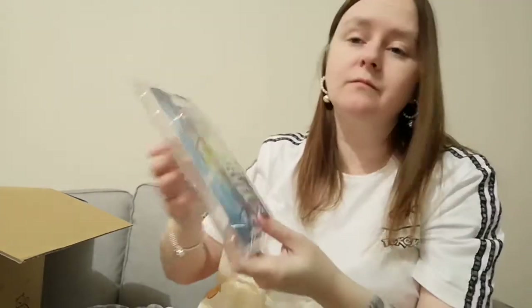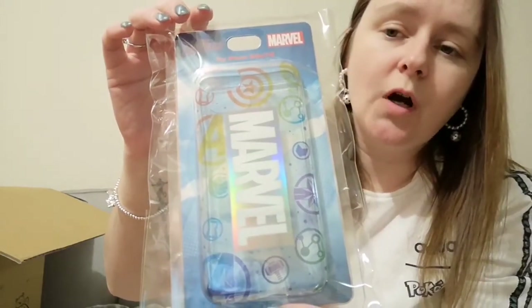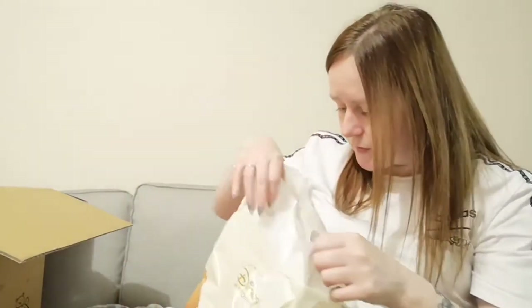Next we have — oh, I forgot about this too — just a Marvel phone case. Currently I do not have any protection on my phone. This was on sale as well and I think it was about four pounds, which is reasonable for a phone case, so I'll pop that on my phone later tonight.